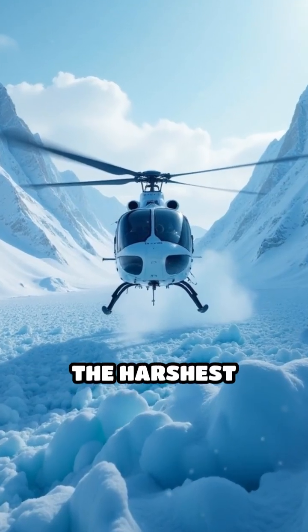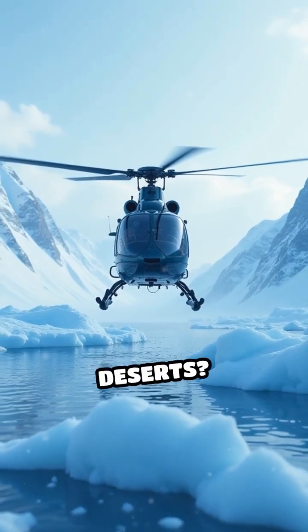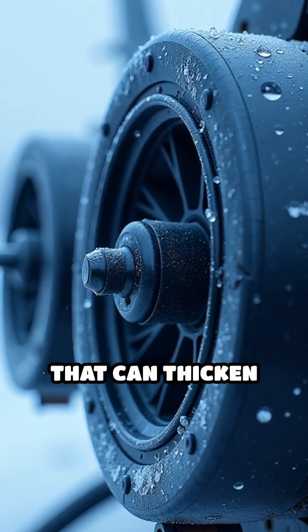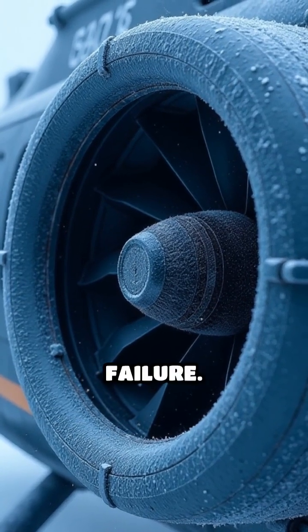Did you know helicopters operate in some of the harshest environments on Earth, like the frozen Arctic and scorching deserts? In the Arctic, helicopters face bitter cold that can thicken oil, freeze fuel, and make metal brittle, risking mechanical failure.